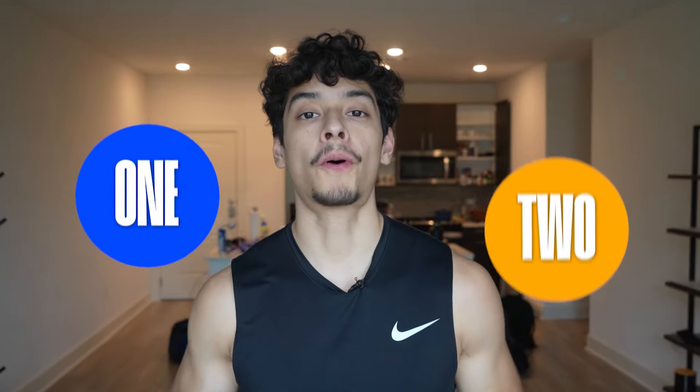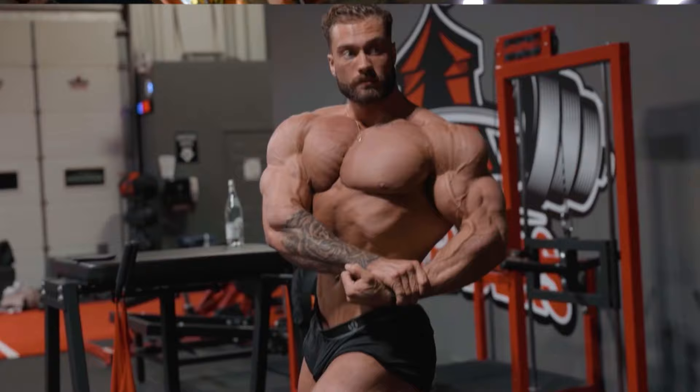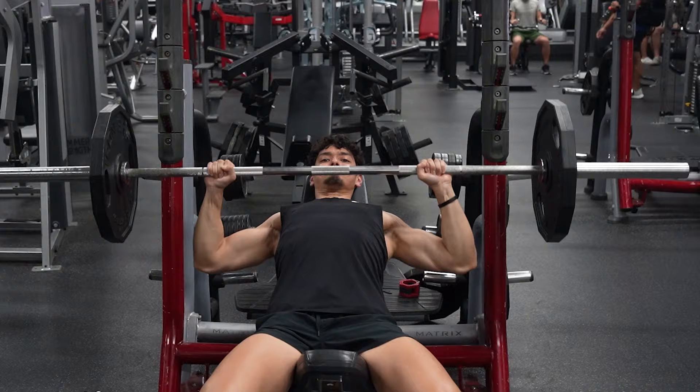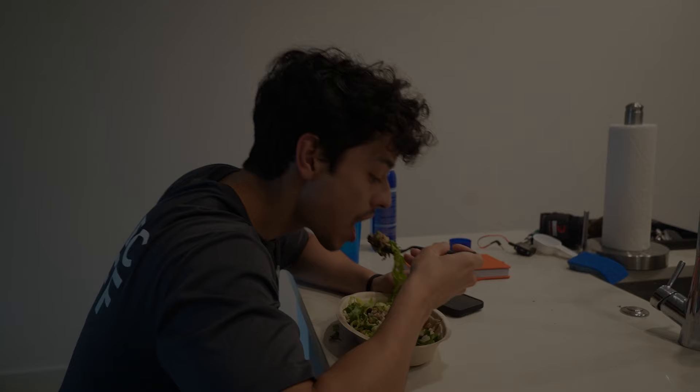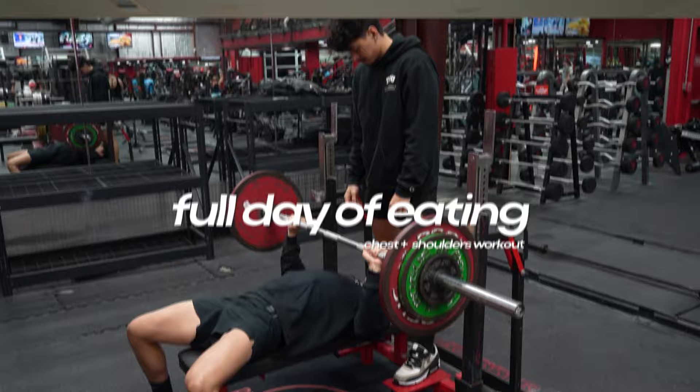There are two parts to building an aesthetic physique — and by aesthetic physique, I don't mean a chunky bodybuilder physique, but rather an aesthetic athlete physique like the aesthetic god Leon Edwards. The first is obviously training and lifting weights, but the second, less glamorous way — and arguably the most important — is nutrition. I'm going to be doing a full day of eating as well as a chest and shoulder workout to show you guys what a day looks like to build muscle.